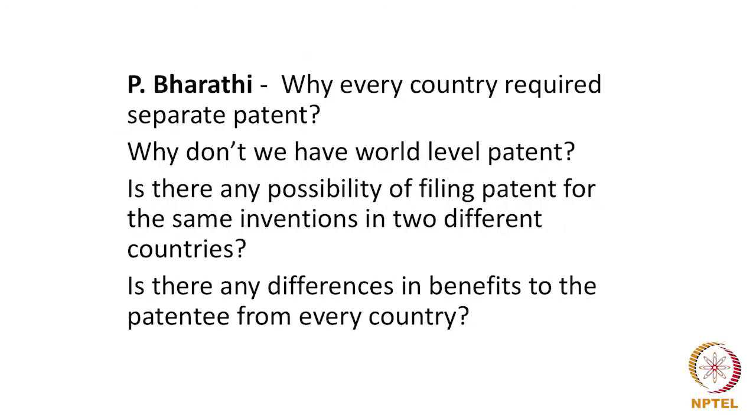P. Bharati had raised questions: why does every country require a separate patent, why do we not have a world-level patent, is there any possibility of filing for the same invention in two different countries, and are there any differences in benefits to a patentee from every country? Patent law has evolved locally in the sense that it is geographically specific. Just like the law of contracts, property, transactions, or incorporation of companies, we do not have a global law.